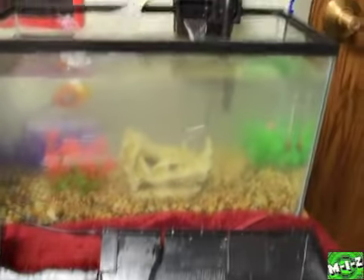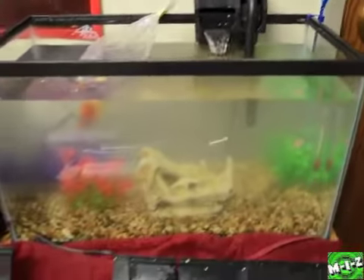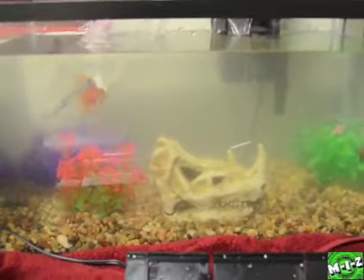It has a light — two lights on it — and then the filter right there, which gives you the nice sound of water. Yeah, that's pretty much it. I think it's pretty cool guys.